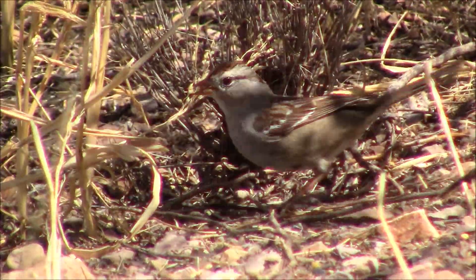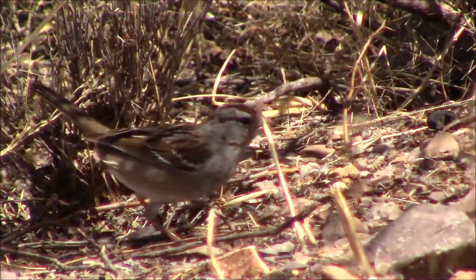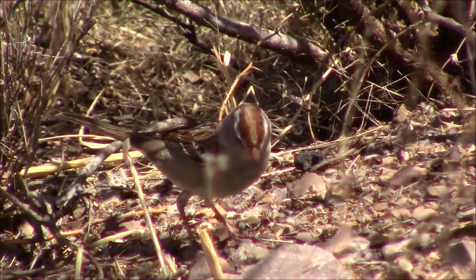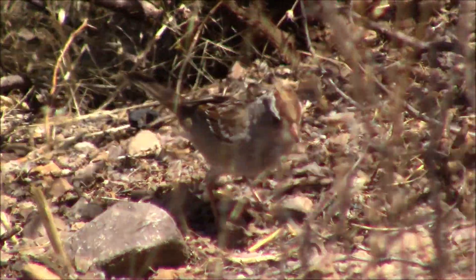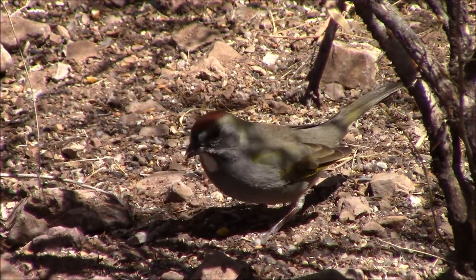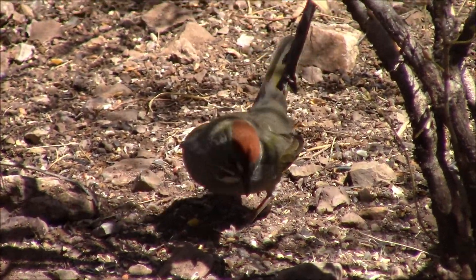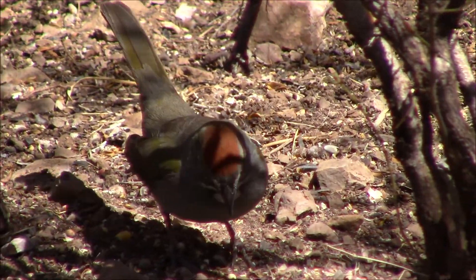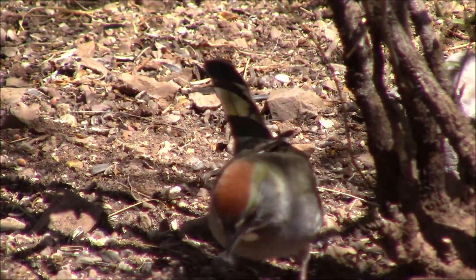This looks to be a female warbler. They're gathering seeds that we put out for them to eat. And here's a male warbler — notice the green on the back side. We're glad they're taking the seeds that we put out for them.